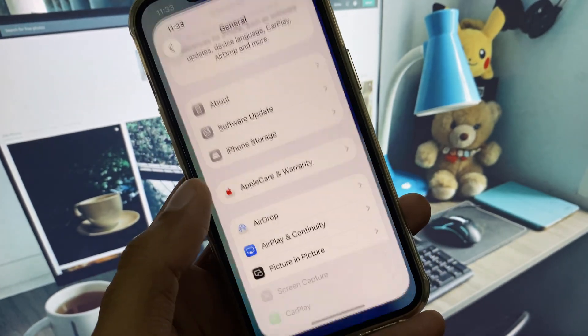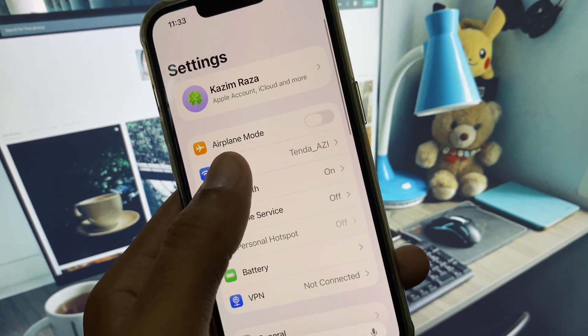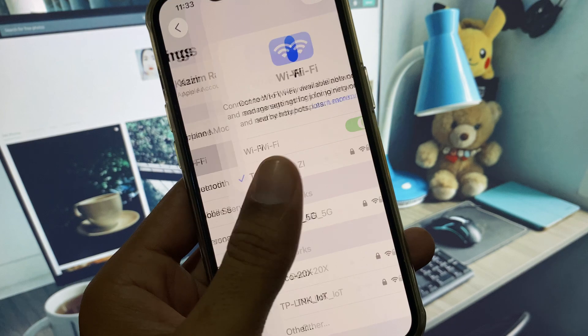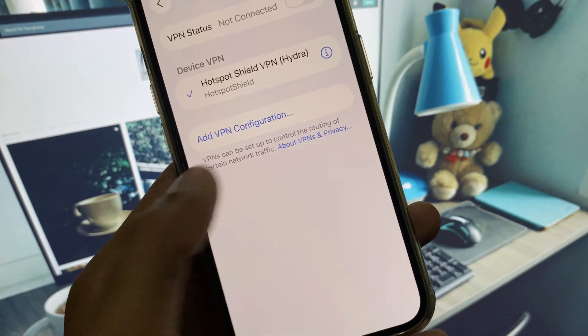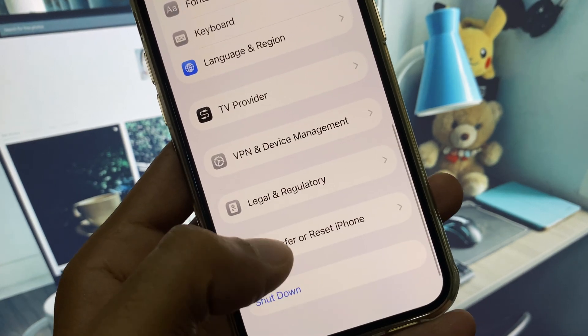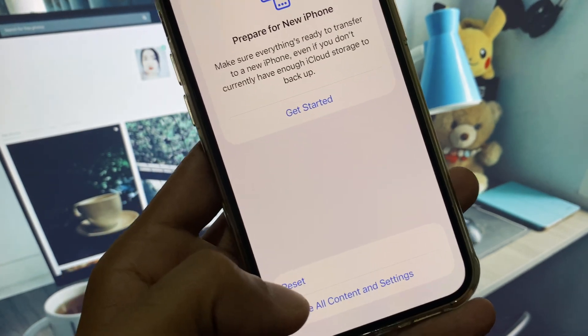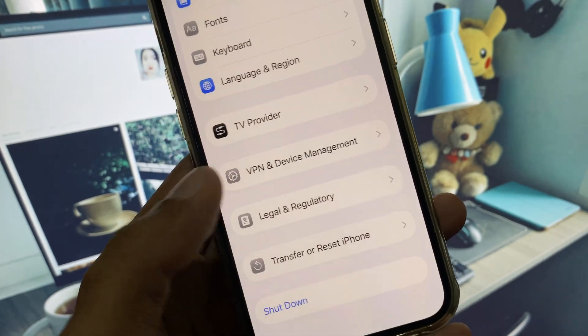You can easily fix this. First, open your Settings. Make sure you are connected to a strong internet connection, and disconnect your VPN if connected. Then scroll down, click on General, click on Reset iPhone, click Reset, and select Reset Network Settings. After this, go back.